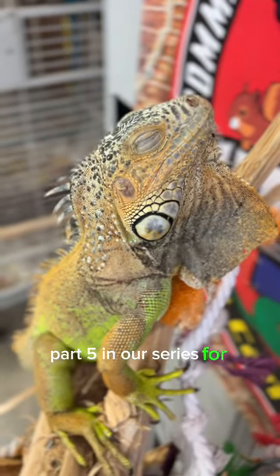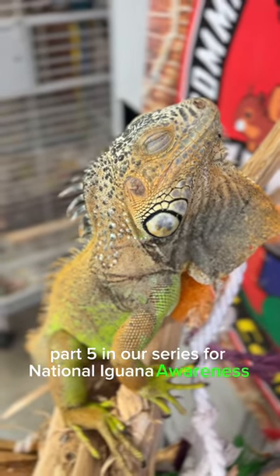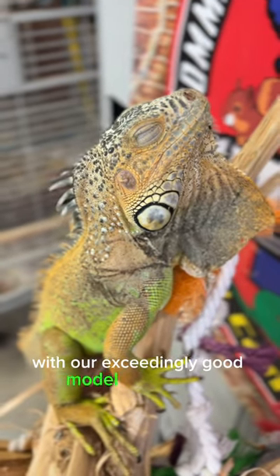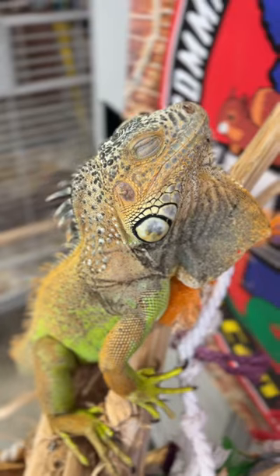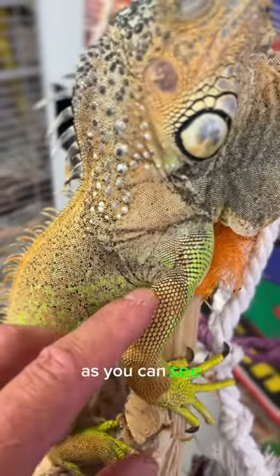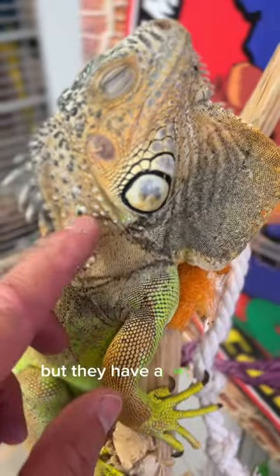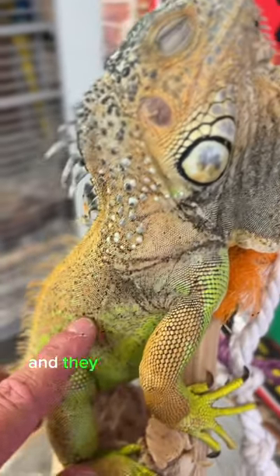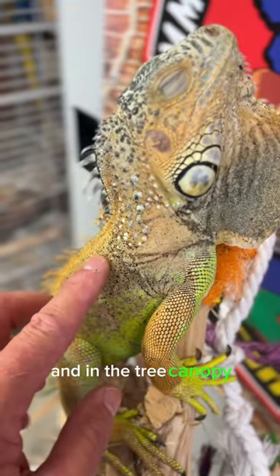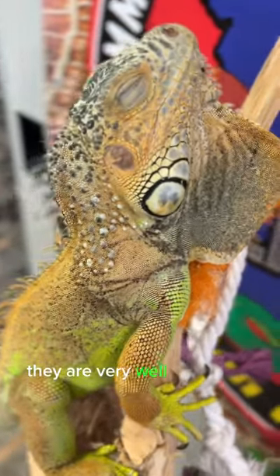Part 5 in our series for National Iguana Awareness Day with our exceedingly good model, Mr. Cuddles. Let's go into their skin and their scales. As you can see, they're called green iguanas but they have a lot of red and a lot of black shading. When these guys are up in the tree canopy, they are very well concealed.